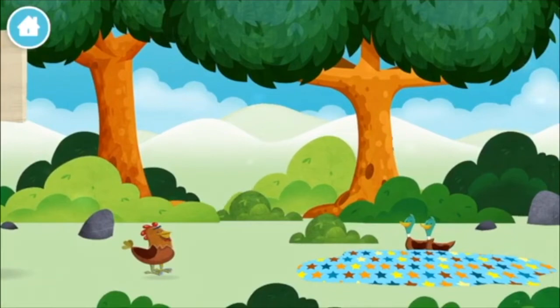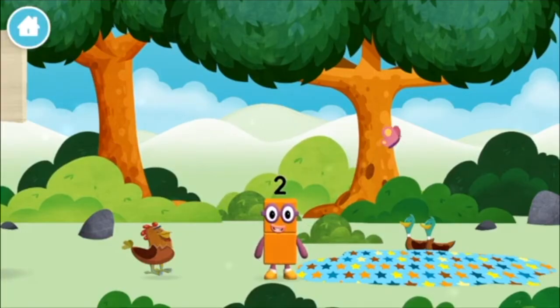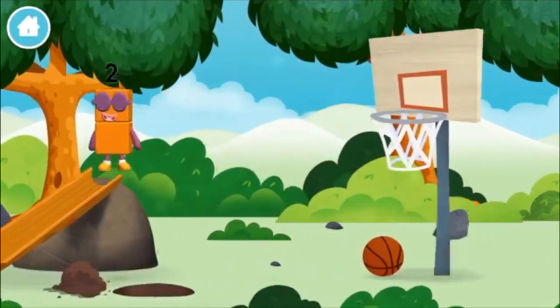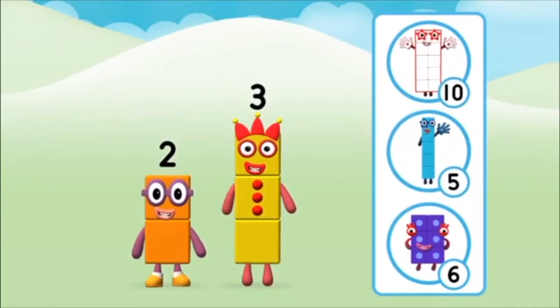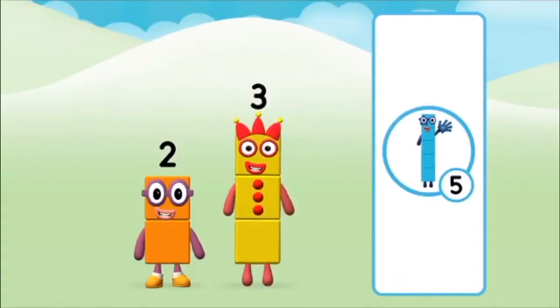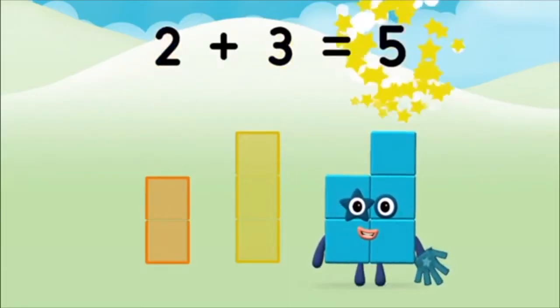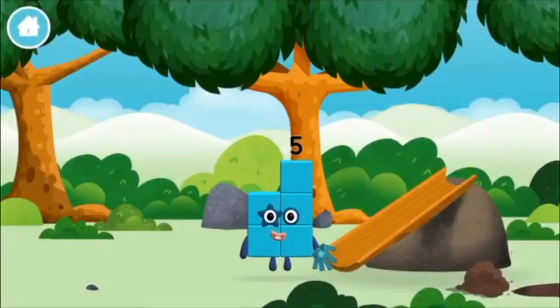A basketball! Which number block is this? I love things there are two of. What number block will you make when you add these two number blocks together? Correct! You chose the right answer. Now can you add the number blocks together? Two plus three equals five. Marvellous! You made number block five! You made a new number block!